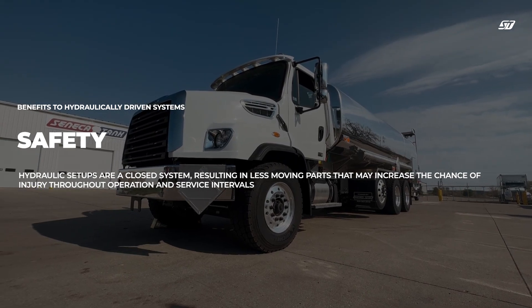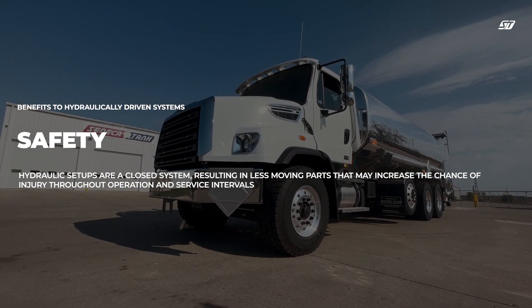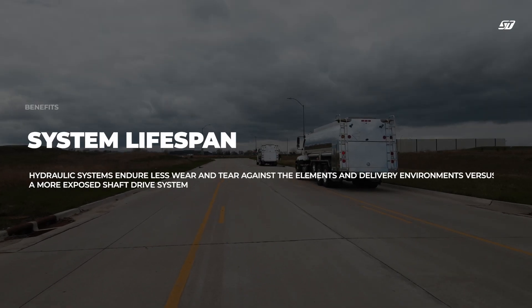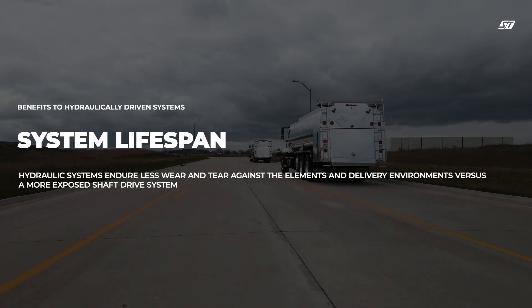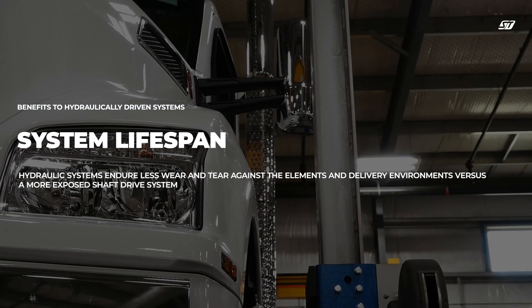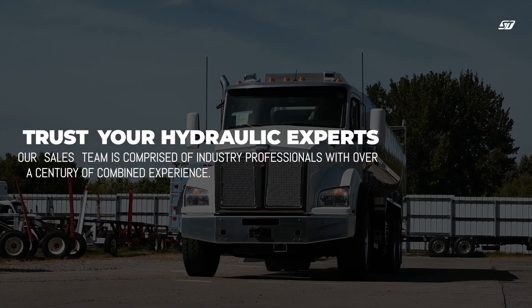Safety: hydraulic setups are a closed system, resulting in less moving parts that may increase the chance of injury throughout operation and service intervals. Lifespan: hydraulic systems endure less wear and tear against the elements and delivery environments versus a more exposed SAF drive system.